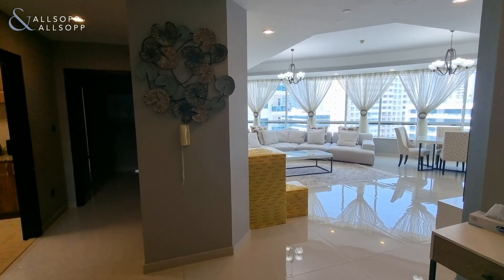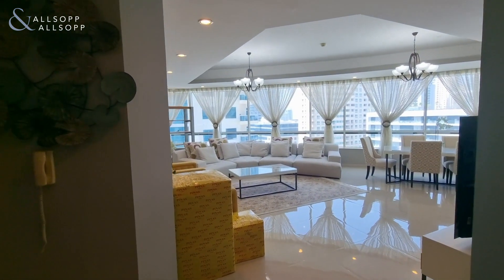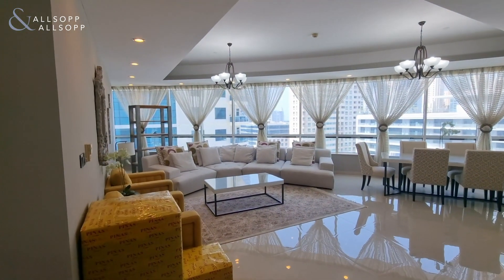Hi, it's Luke from Allsop and Allsop. Today I am in Horizon Tower at a fully furnished four-bedroom apartment.